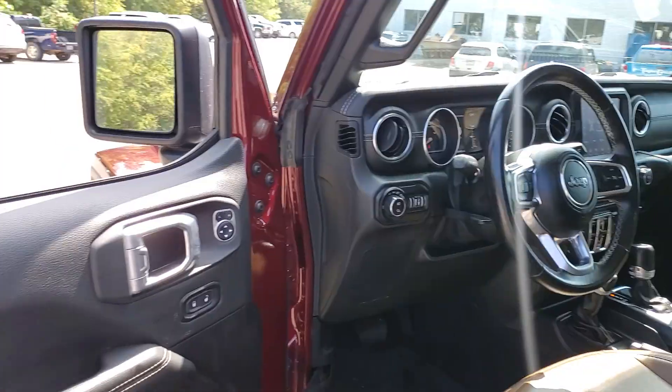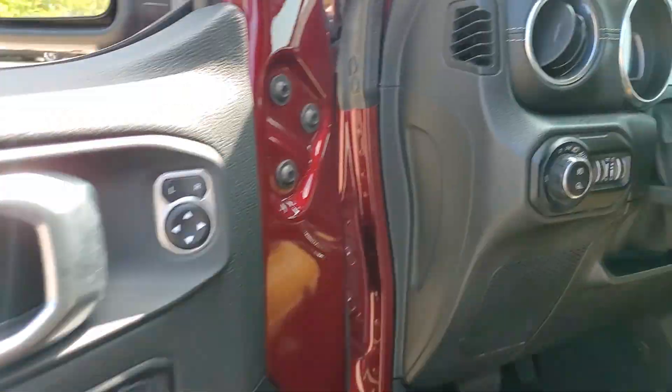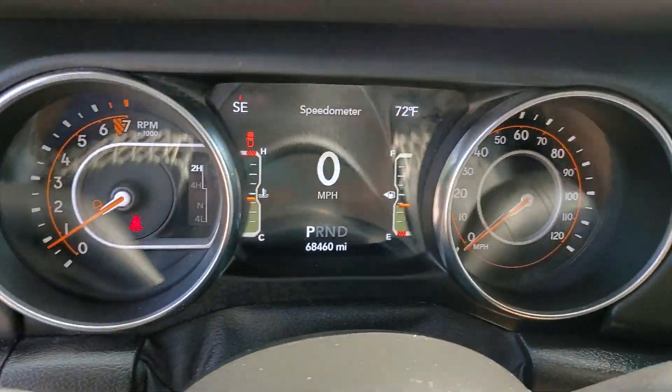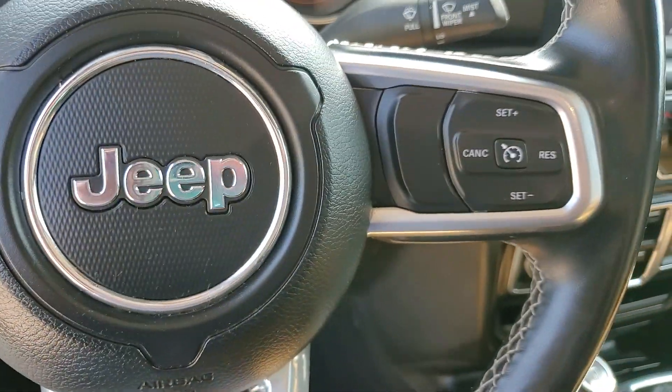These are just some of the great options this vehicle comes with: keyless entry, navigation system, backup camera, bed liner, keyless start, fog lamps, heated mirrors, four-wheel drive, satellite radio, premium sound system.